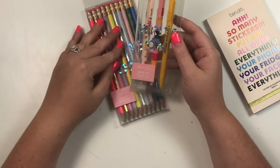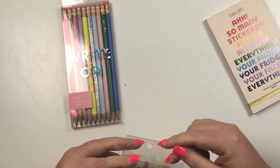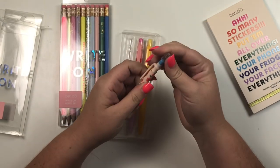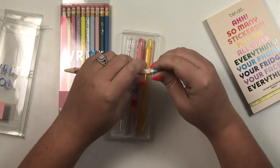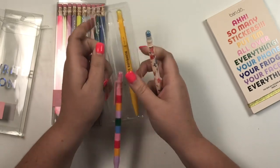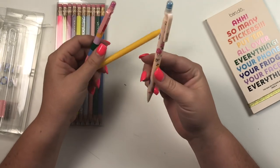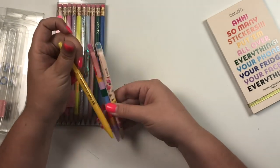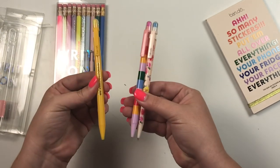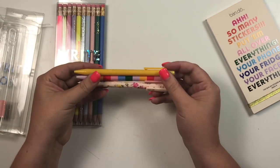Next we have some mechanical pencils — these are floral with an eraser on the end and a cap to keep the eraser on. I think this set of pencils was made for me because we have florals, stripes, and yellow — my two favorite things. I think they made these for me and they didn't even know it!